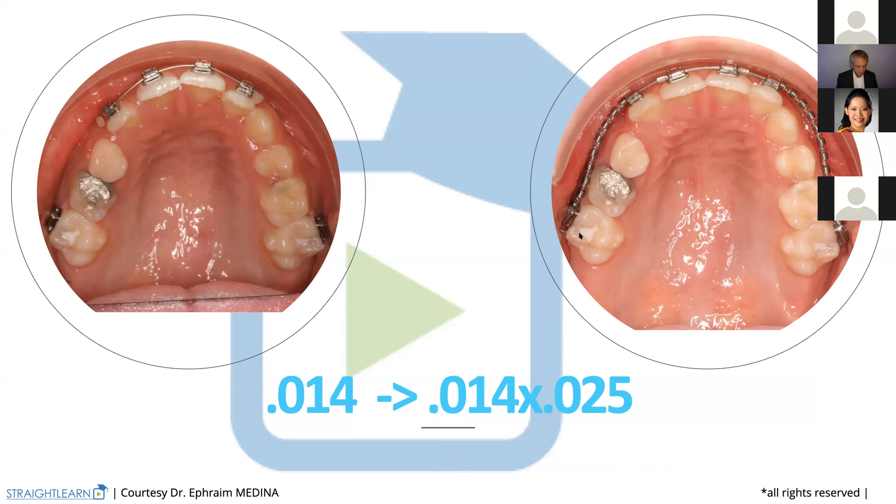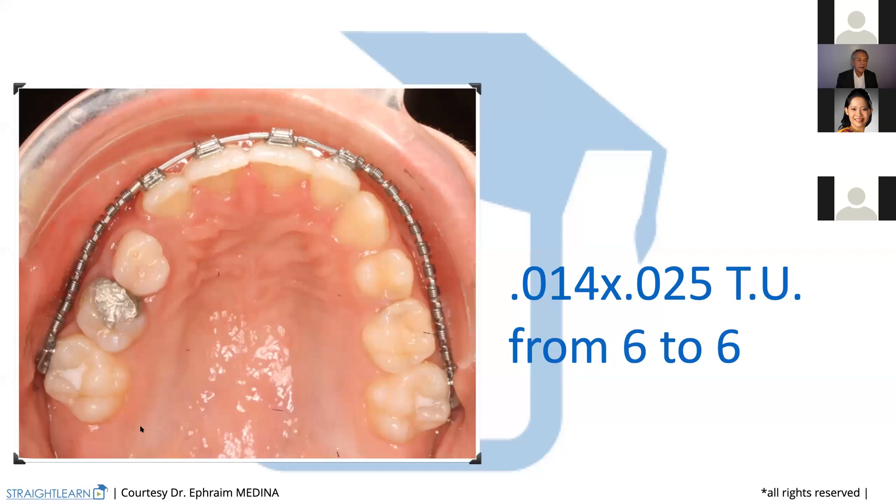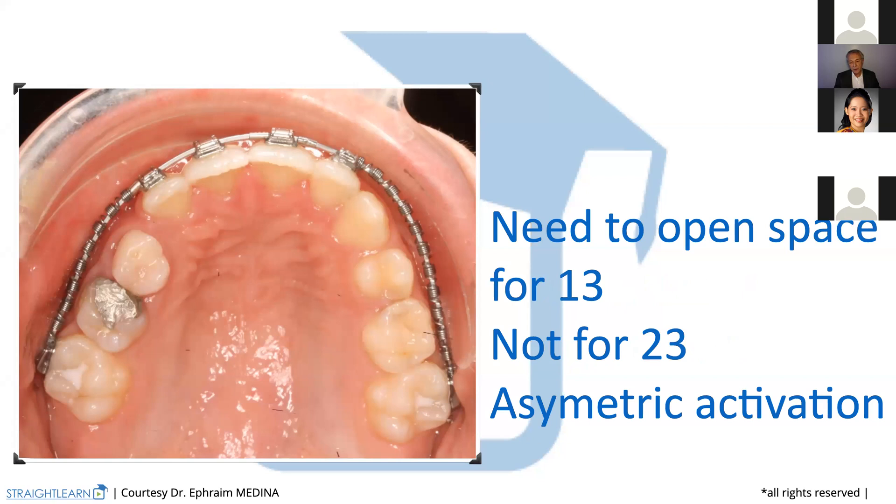Here we are. Now we are going to give the details of how we prepare that arch wire from six to six. This arch wire is easy to prepare and to put in the mouth if we have used self-ligating tubes on 16 and 26, because it's easy to get out and put in by opening and closing. In this special case, we have all the permanent teeth on the left side, so we don't need to develop the left side.